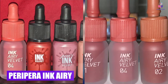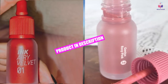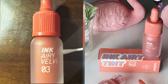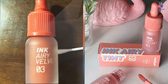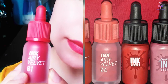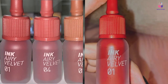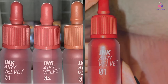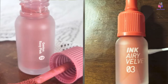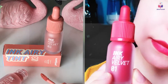Next at number four, we have Peripera Ink Airy Velvet Lip Tint. This lip stain is a unique hybrid between a liquid lipstick and a liquid tint. The name Airy Velvet is incredibly apt, since the silicone-based formula has a very smooth texture and a plush velvet matte finish. It comes in an adorable bottle with a dropper-like top fitted with a doe-foot applicator that has a hole in the center, which prevents too much product from getting on the lips. It doesn't have the same intense pigmentation as a liquid lipstick like the Outlast Lip Color, but it's also not as sheer as a liquid tint. The formula is soft and creamy when first applied, but it dries down to a matte finish quickly.